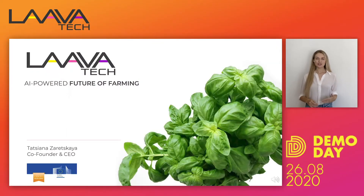Hi, my name is Tatiana and I'm the CEO and co-founder of Lavatech. I started it two and a half years ago as a university project and since then we've grown so much bigger than that.